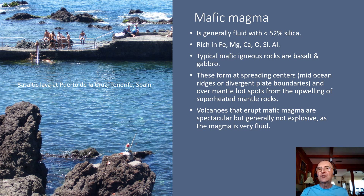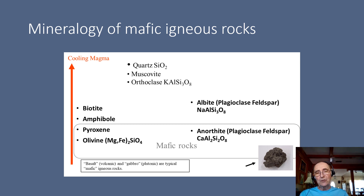Mafic magma forms at spreading centers — the mid-ocean ridges, or divergent plate boundaries — and over hot spots in the Earth's mantle. Volcanoes that erupt mafic magma are spectacular, but generally not the explosive ones, because the magma is very fluid. Examples of these types of volcanoes would be the volcanoes that you find in Hawaii and the volcanoes that you find in Iceland. Here you can see some nice basaltic lava in Puerto de la Cruz in Tenerife, Spain. In terms of the diagram of Bowen's reaction series, you can see that mafic rocks fall towards the bottom of the chart. You will have your ferromagnesians, such as olivine and pyroxene, and then you will have your calcium-rich feldspars, such as anorthite.